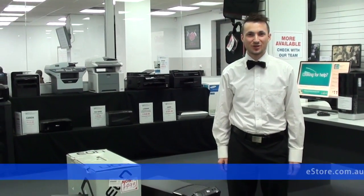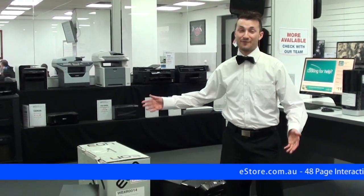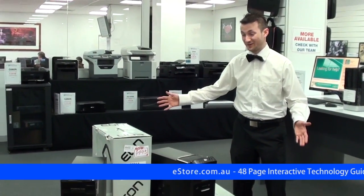Hi, I'm Max from eStore.com.au, just letting you know about our fantastic refurbished computer clear-out.